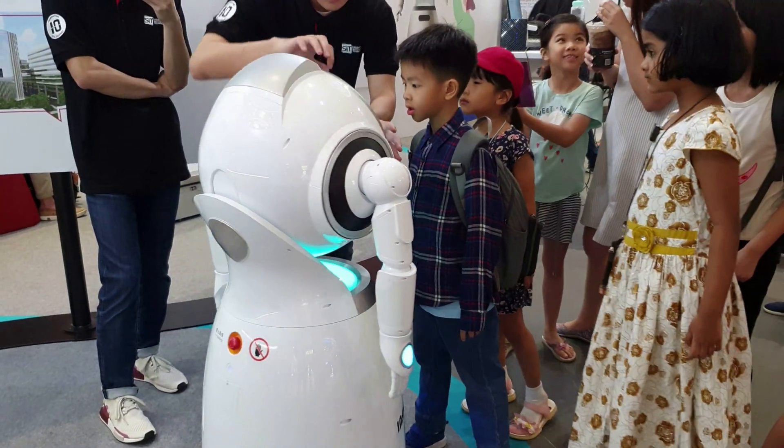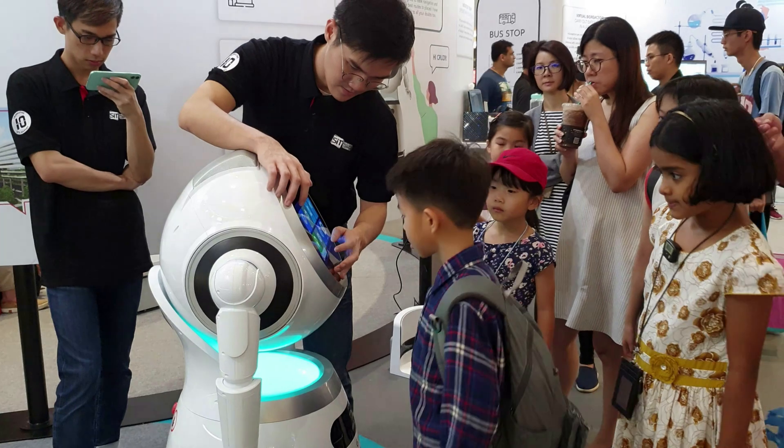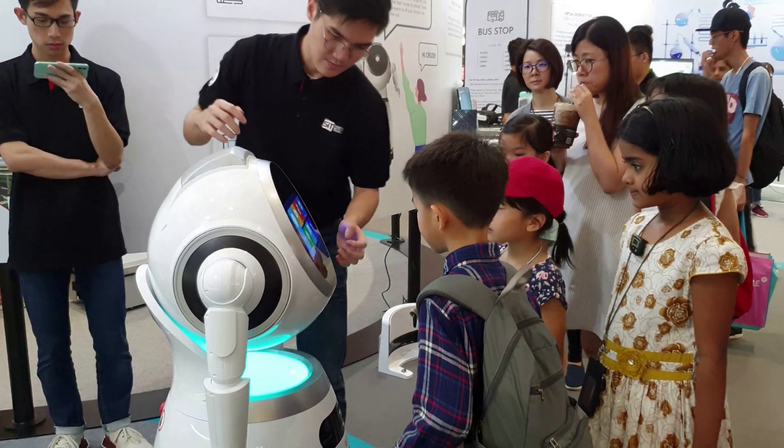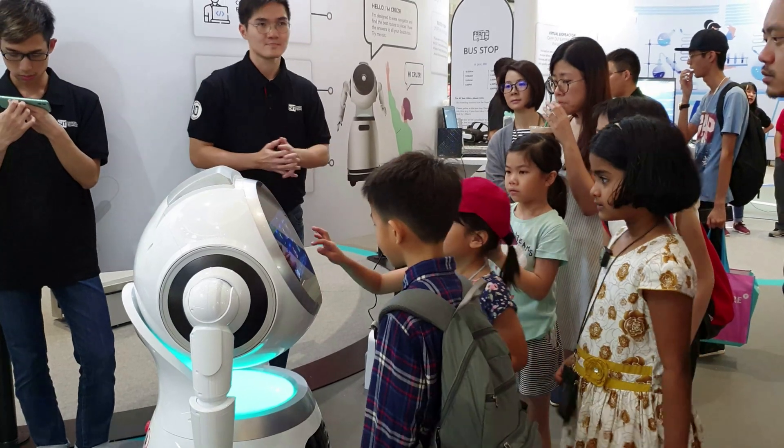Hi beautiful friends. Welcome to my channel and watching my video. Today I am sharing with you about Grusr. I captured this video during the Pongal Digital District Exhibition.